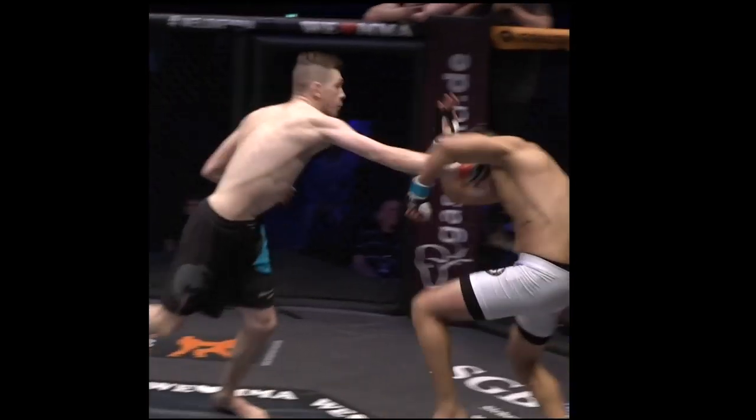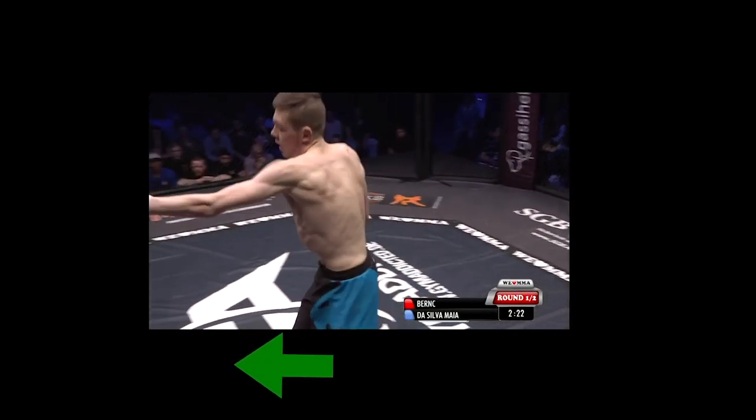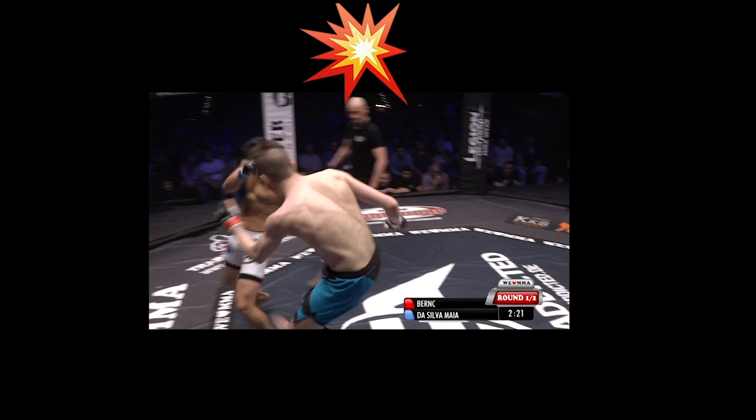Three scenarios that Oleg ran into when he used the blitz. One: without the cage, the opponent circles off and Oleg lands a corralling round kick.